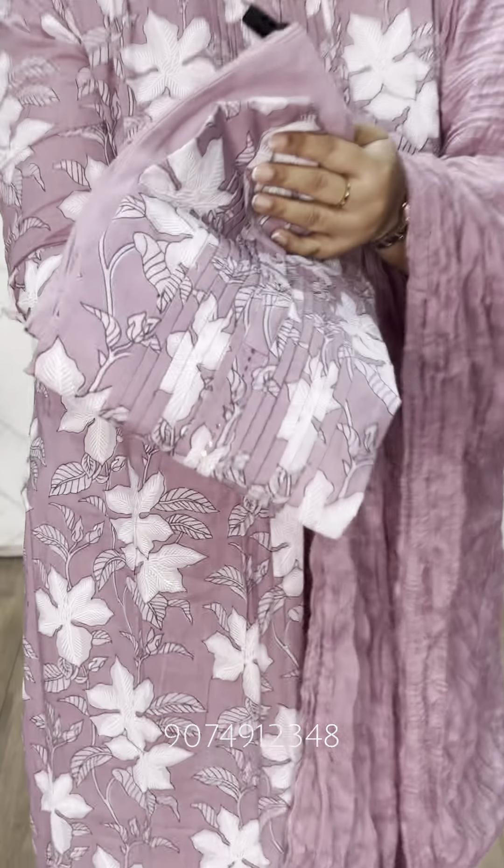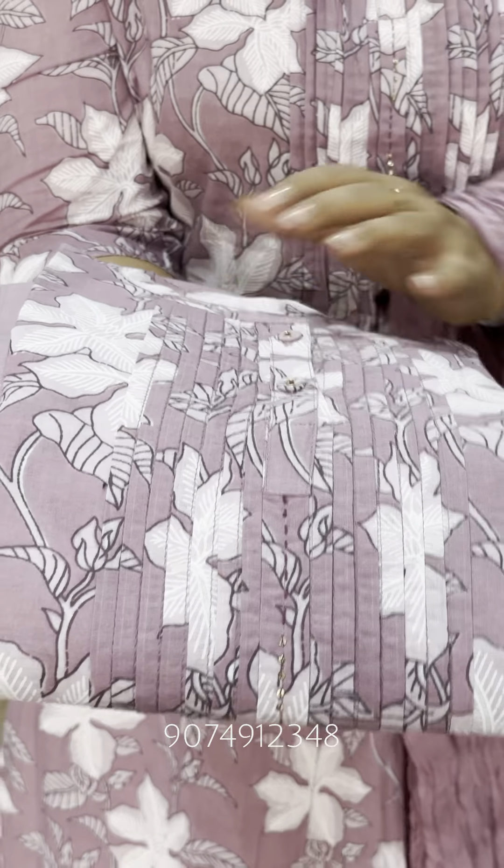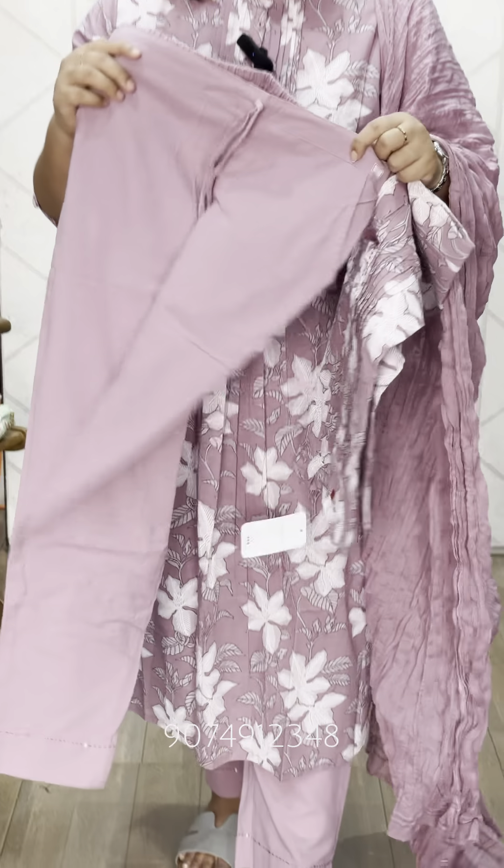This is a close view. The bottom is a flex cotton fabric. This is a front and back elastic.